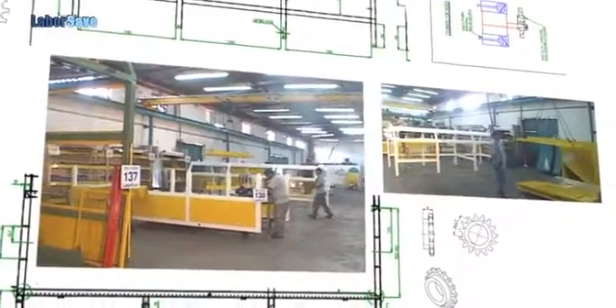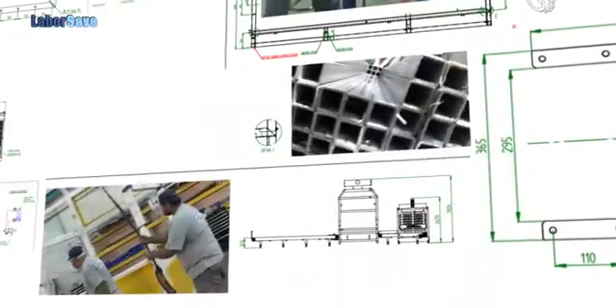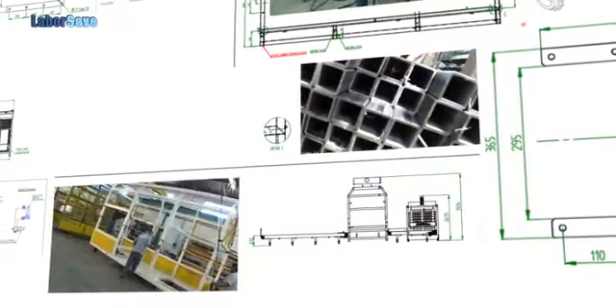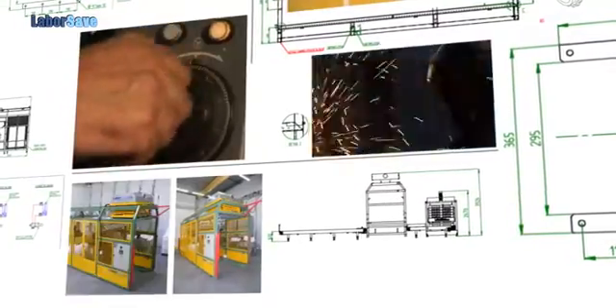the company has developed numerous tailor-made automation solutions for customers across the globe. The company's ongoing quest to provide sophisticated automated systems led it to introduce LaborSave in 2004.